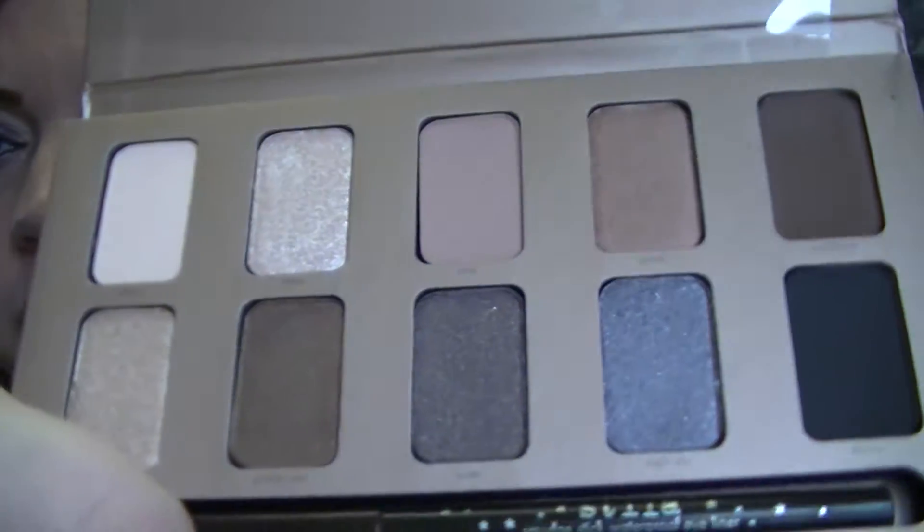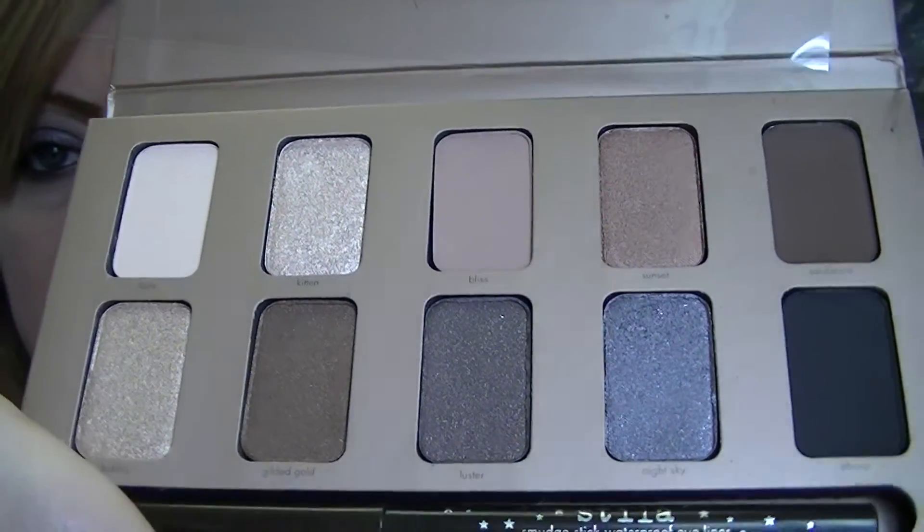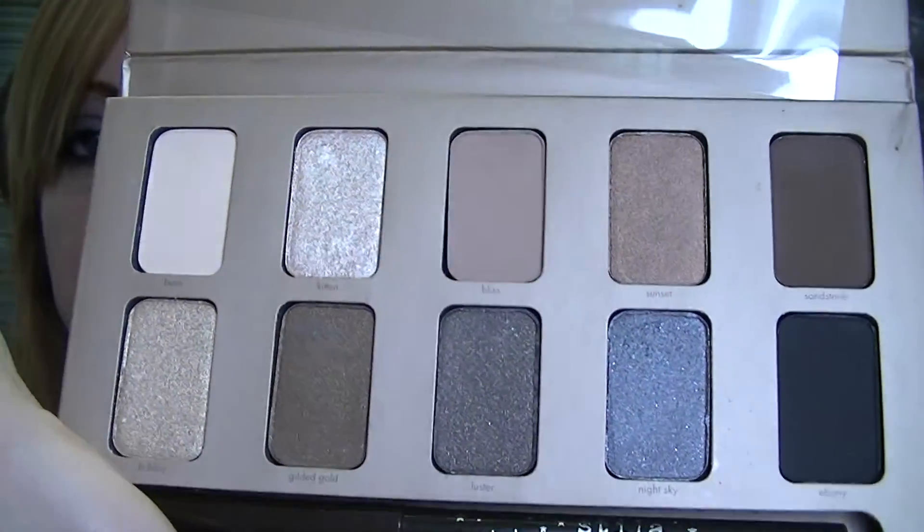One of the things I got was the Stila In The Light Palette. I've wanted this for a really, really long time. It comes with 10 shadows — a mix of shimmer and matte — and an eyeliner. The shadows are so pretty and I've been so impressed with Stila eyeshadows in the past. The eyeliner that comes with it is one of their waterproof Smudge Stick eyeliners in black. Actually, that's what I have on my eyes today — I did use the palette and the eyeliner. But it's so gray out, no point in swatching anything.